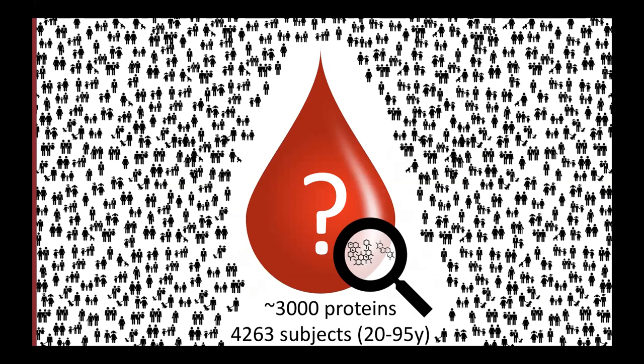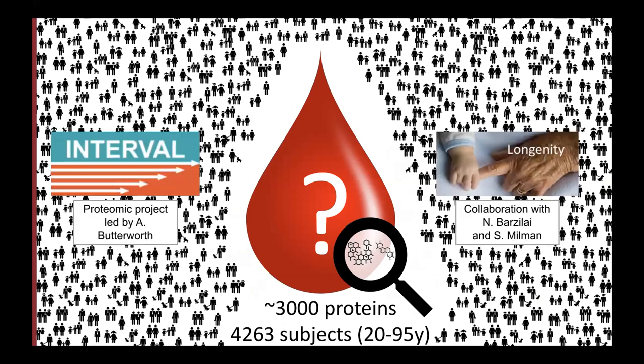Those 4,000 subjects ranged from 20 to 95 years old and came from two different cohorts. One is the INTERVAL cohort in the UK, where the proteomic and genomic part was led by Adam Butterworth. The second is the LonGenity cohort — a great collaboration with Sophia Milman and Nir Barzilai from Einstein College. Nir is going to talk right after me about the exciting findings from that longevity cohort.